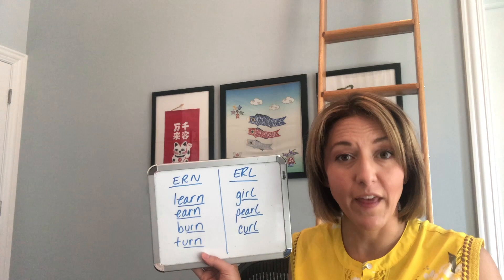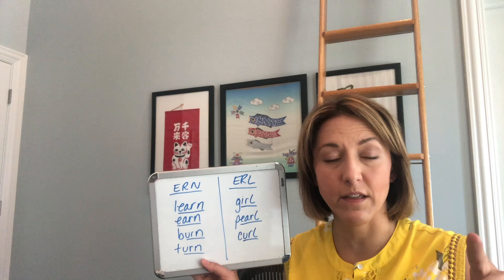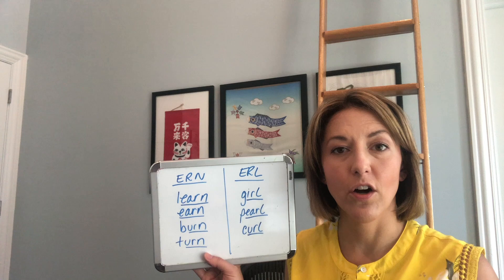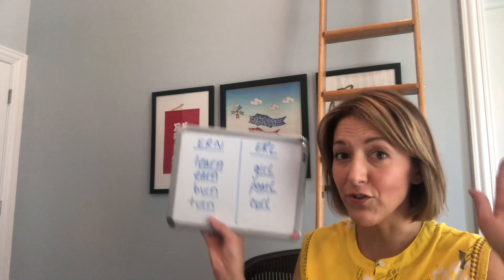The 'earl' ending is going to sound a little different because then we move to that L sound. Your tongue does the exact same thing — it touches the back of your top front teeth, the tip of your top front teeth — but this time the air is moving out of your mouth: earl. So again we have: earn, earl.